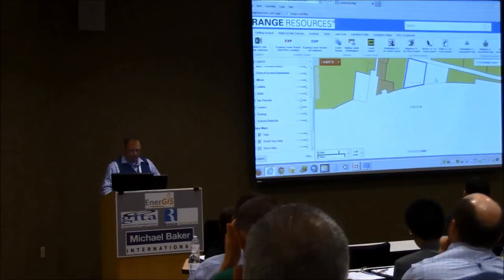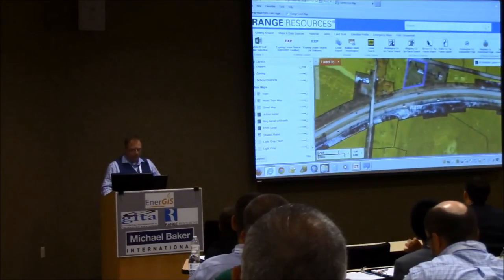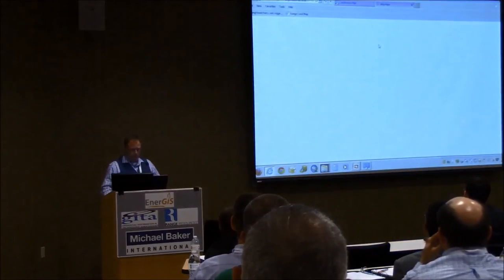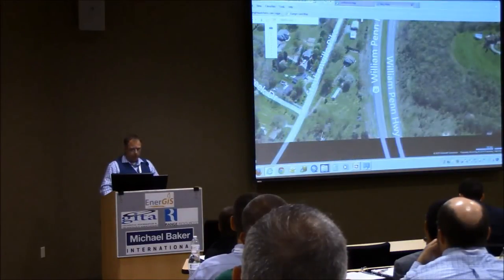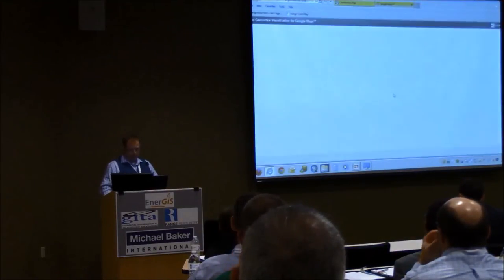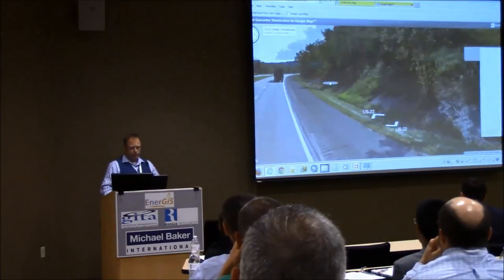We also have base maps — Topo, high-res aerial, all that kind of stuff. But we also have Bing Maps, and it centers where you last left the map. It gives you a somewhat oblique photo you can rotate. Or you can do Google Maps, and this one comes into Street View. It's really cool — you've got two options besides the regular traditional aerial photo.